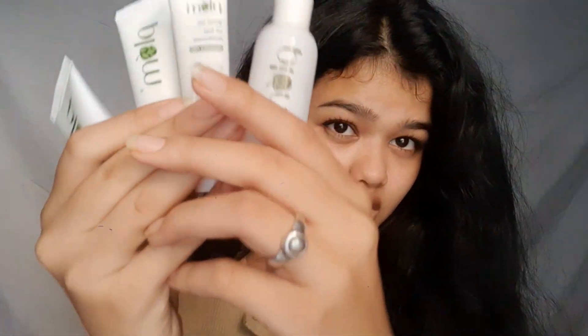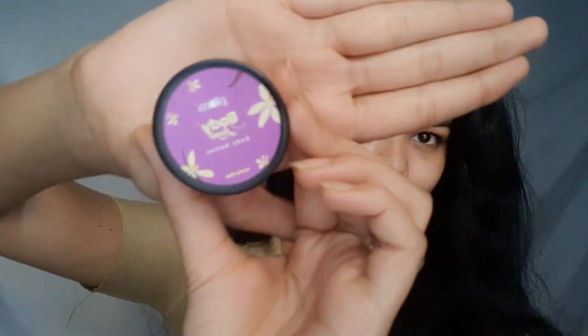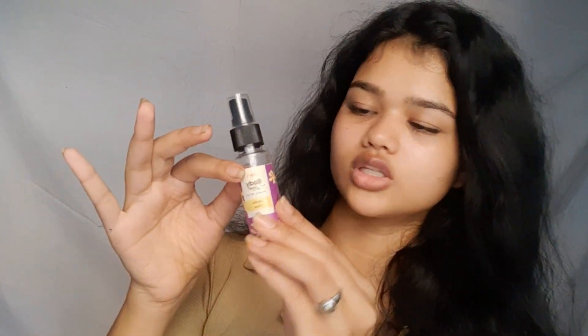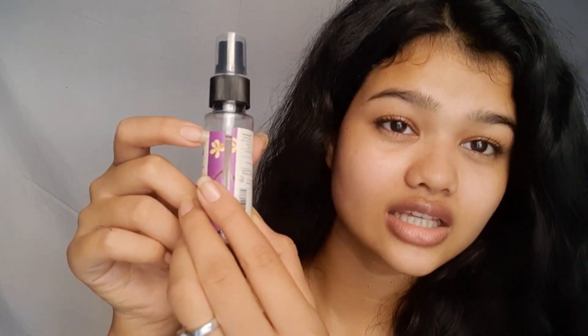Next we have the Plum body loving body butter. And here comes the most favorite product out of all — you can see the quantity is quite small, but I'm sure it will take more than two months to finish.